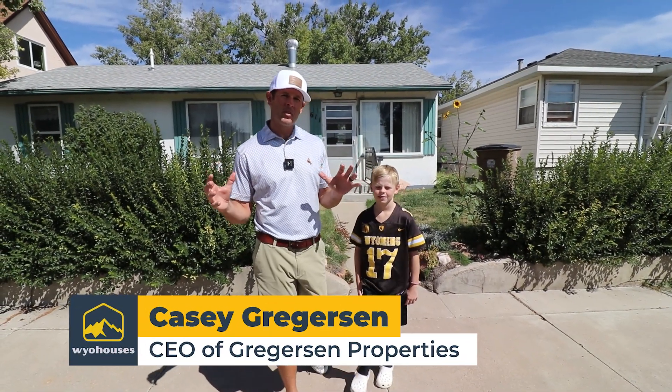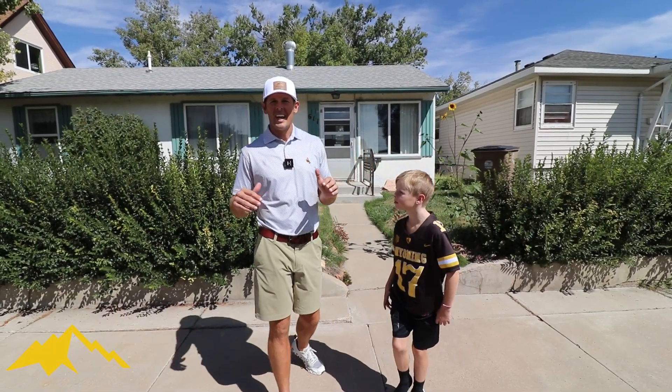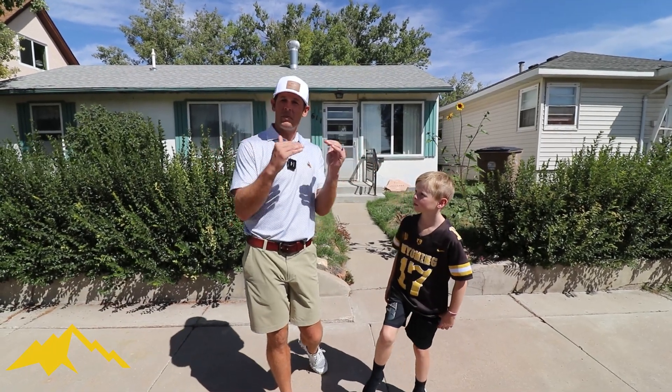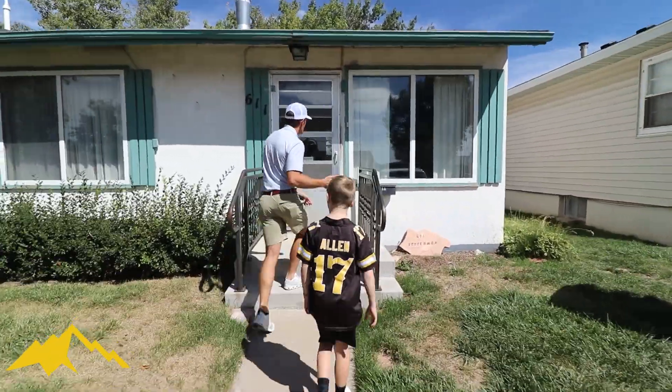We're here at our next deal about to come through the pipeline here in Laramie, Wyoming. I want to walk through this one and show you guys, and I want to ask the big question: do we flip this or do we rent it? Let's go check it out.